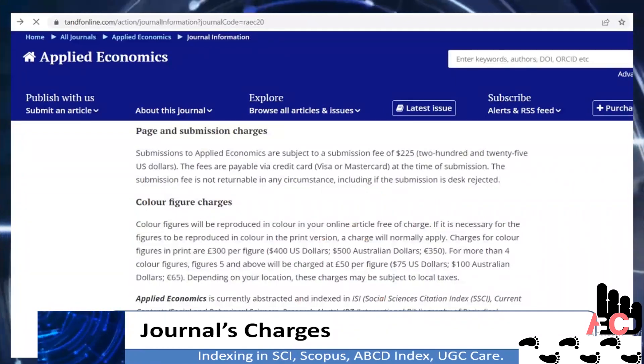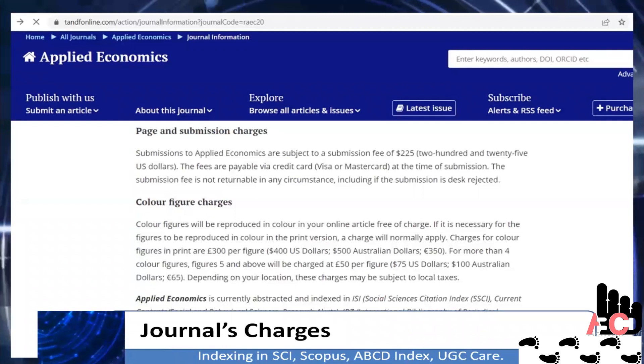As you can see, all the charges related to publishing are mentioned here. Individuals have to submit a fee of 225 US dollars. For more details, visit the official website of the journal provided in the description.